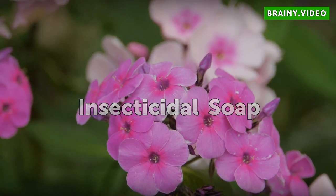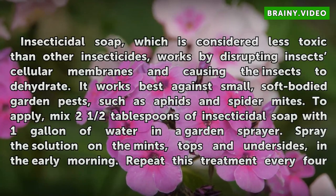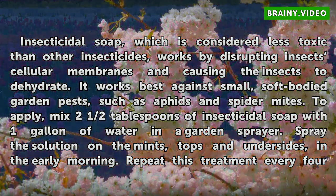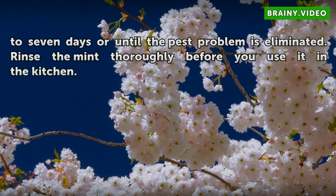Insecticidal Soap. Insecticidal soap, which is considered less toxic than other insecticides, works by disrupting insects' cellular membranes and causing the insects to dehydrate. It works best against small, soft-bodied garden pests, such as aphids and spider mites. To apply, mix two and a half tablespoons of insecticidal soap with one gallon of water in a garden sprayer. Spray the solution on the mints, tops and undersides, in the early morning. Repeat this treatment every four to seven days or until the pest problem is eliminated.